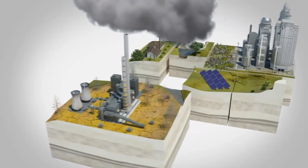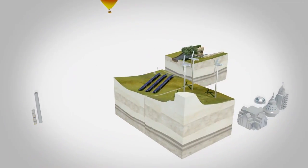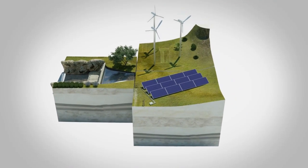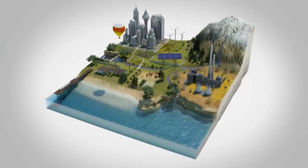Utilities are investing in new renewable sources of energy to meet these increasing demands. These new sources — wind, solar and water — are on the horizon but will take time to build out and require an advanced, balanced power infrastructure.